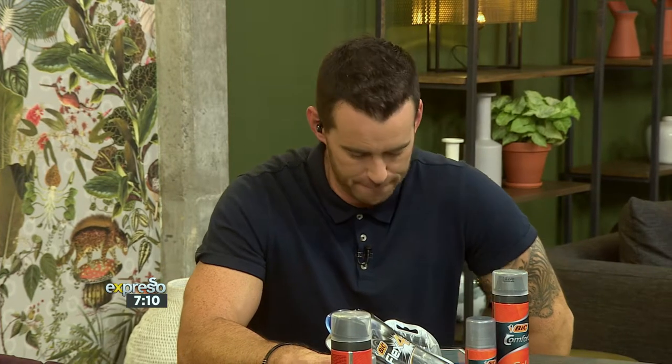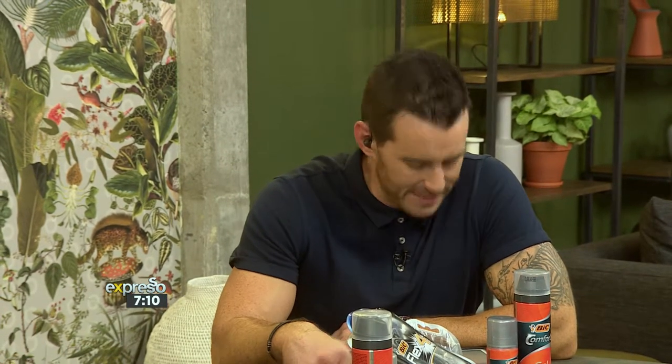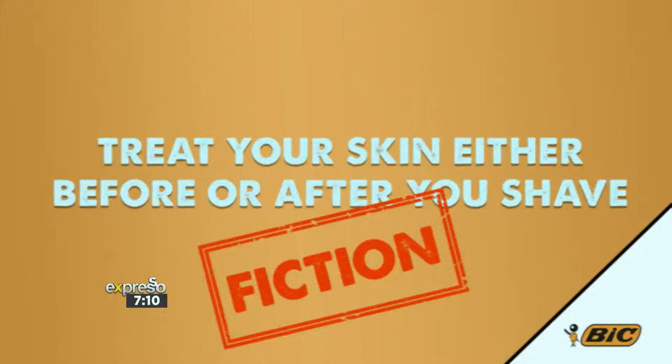Statement one: it's important to treat your skin either before or after you shave. Fact! But think about the wording — it's important to treat your skin before AND after. You've completely smashed that. Take the time and look after your skin. You need to warm up that face beforehand, but you also need to use cold water afterward. So you've got to do it before and after.